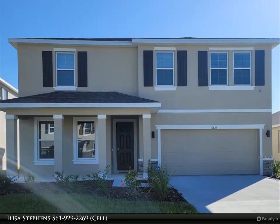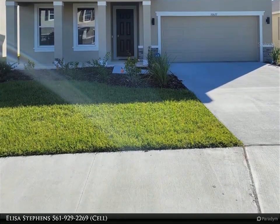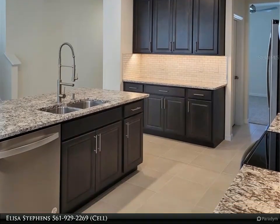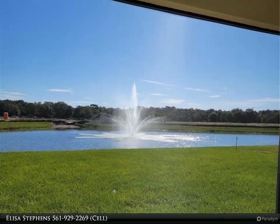This Align Right Realty property video is presented by Elisa Stevens. Rent includes pest control, lawn service, 24/7 monitored ADT security system, and high-speed internet — approximately $300 in savings. You will be amazed by the beauty of this gorgeous home.